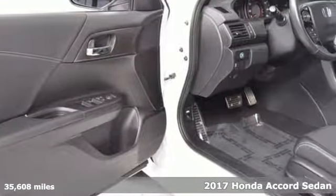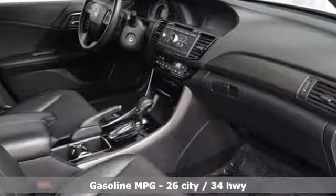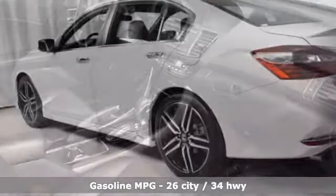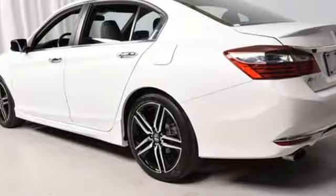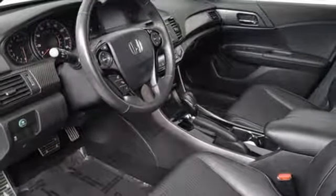And it comes with all the amenities you need: streaming audio, wireless phone connectivity, dual zone climate control, power windows, leather bucket seats, inline 4 cylinder engine, aluminum wheels, and gas pressurized shocks.